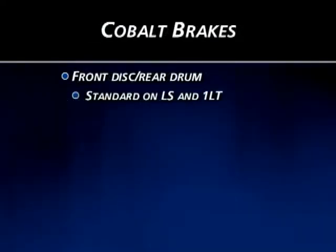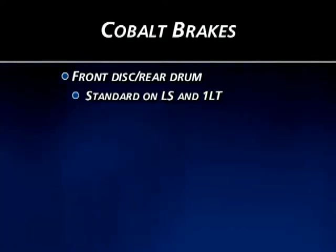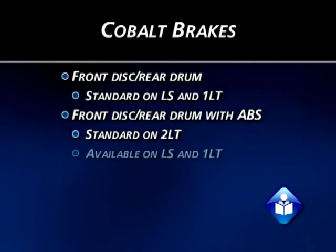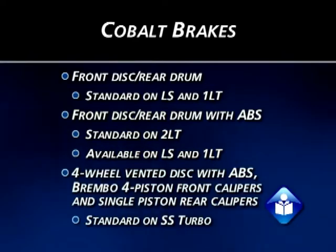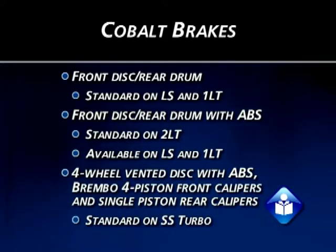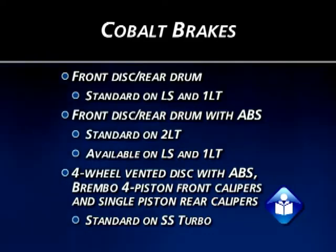Cobalt LS and 1LT include standard front disc and rear drum brakes. 2LT models add four-wheel ABS, which is also available as an option on LS and 1LT. All SS Turbo models receive four-wheel vented disc brakes with ABS, Brembo four-piston front calipers, and single-piston rear calipers.